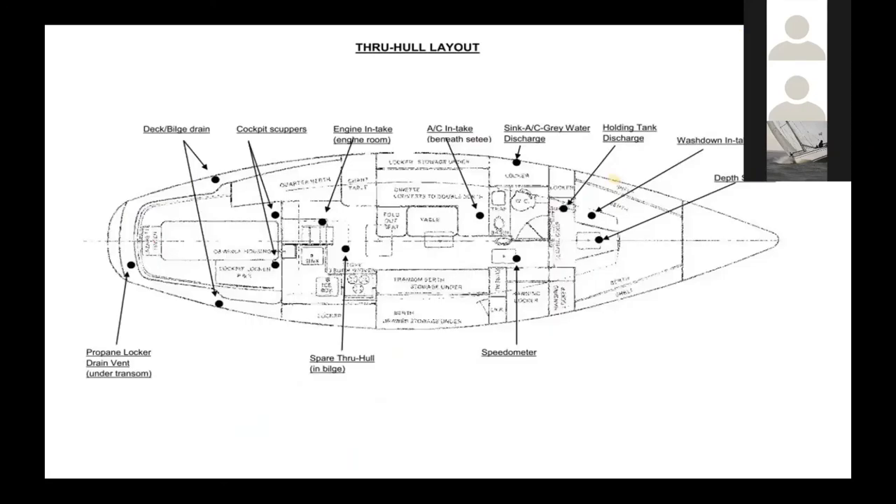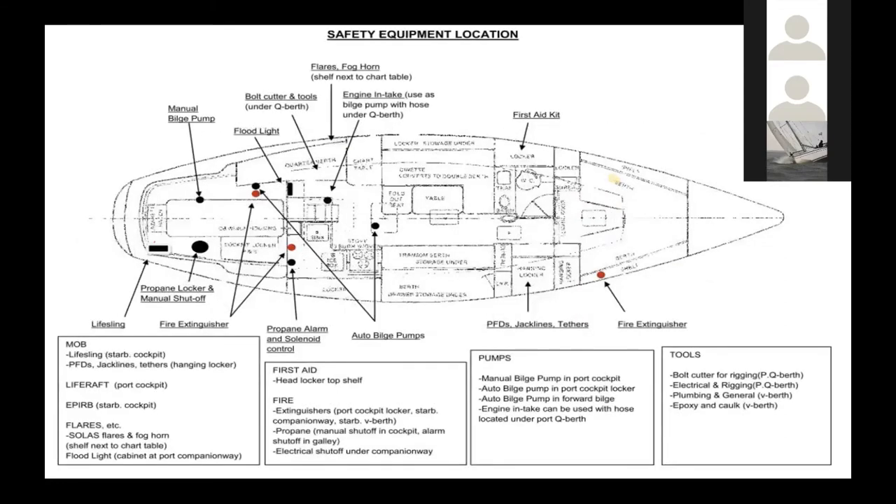The through-hull layout diagram: if you don't have this already done for your boat, this is a great opportunity to note where all the sea cock locations are. We also put in locations of fire extinguishers and where the EPIRB is. I highly recommend you do this even if you're not going to do the A to B race — we keep it plasticized right by the galley as you come down the companionway, and it shows you where everything is on the boat that you're going to need.